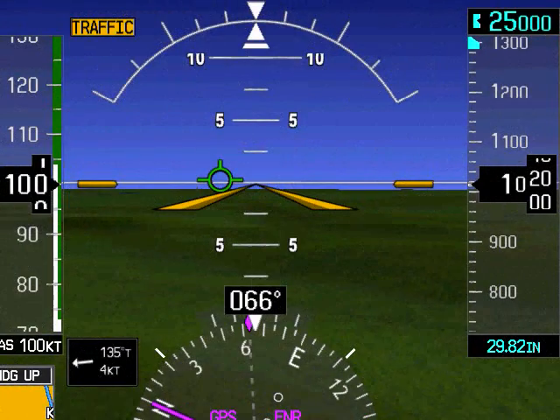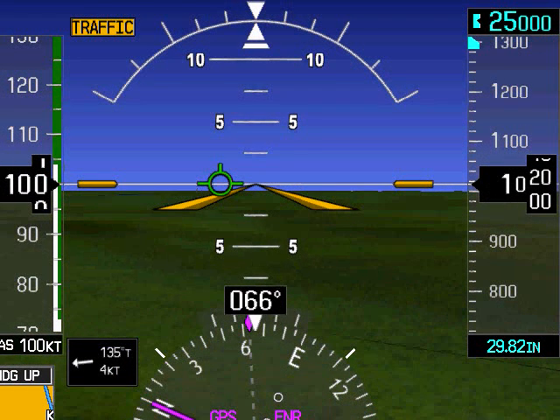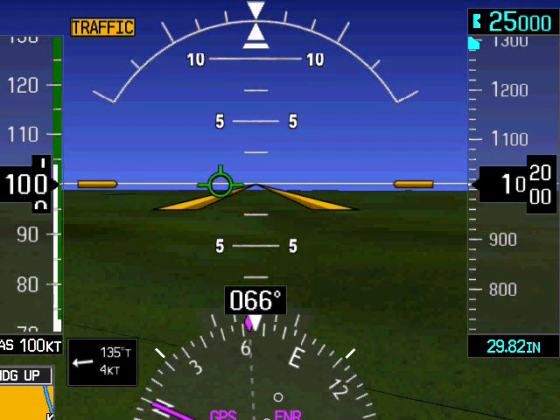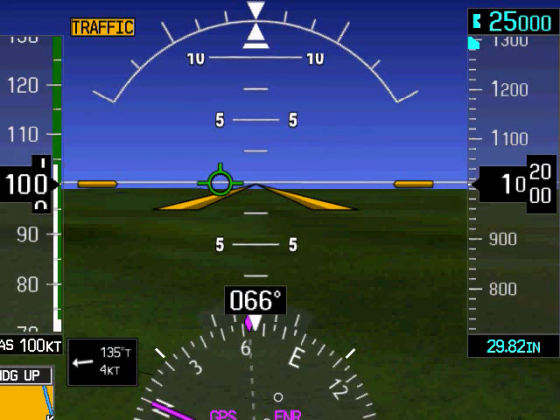But returning to useful information, ensuring that the flight path marker is kept exactly on the zero pitch line is an easy way to maintain altitude when hand flying. Far before the altimeter or vertical speed indicator will register a change, a slight movement of the flight path marker off the zero pitch line will indicate to the pilot that a small correction is needed.